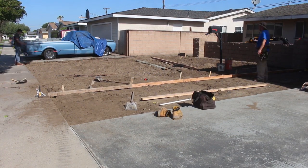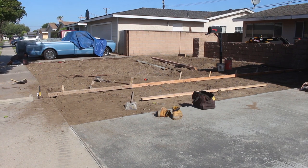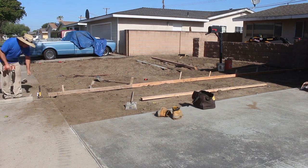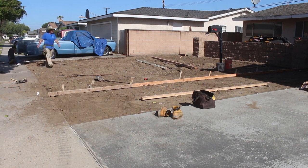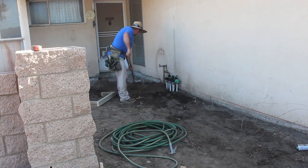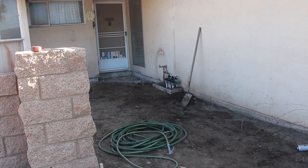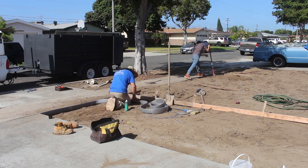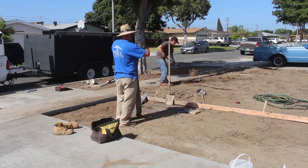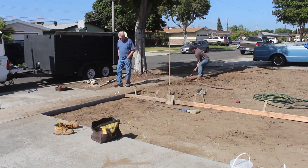On the top of that block end column we're going to have precast double bull nose concrete caps — those are special ordered, so they'll be the last thing we do on this job. All the sprinklers are in and I've pressure tested them all the way underneath where the new concrete is going to go. I capped them all and left the water under pressure on all the valves overnight to verify there are no leaks, so I know I'm good to pour the concrete.